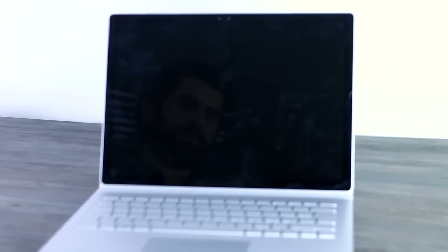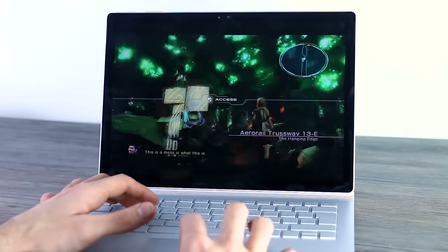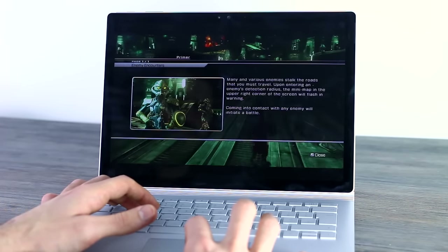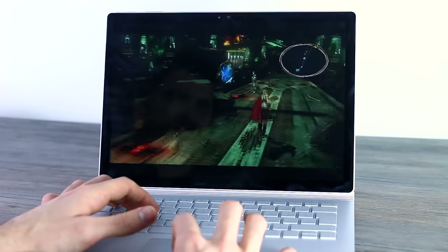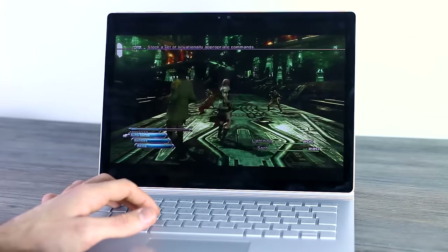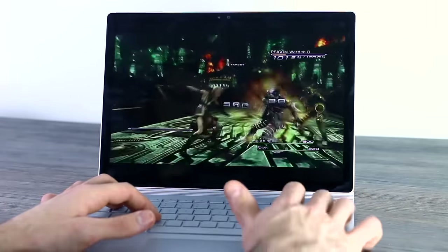I've been playing Final Fantasy 13 on it, and I've had a go at Shadow of Mordor and Devil May Cry as well. They seem to be performing pretty well, which indicates that the Nvidia GPU is doing a decent job. I've also done some Premiere Pro and Photoshop work. I can't say how it stacks up against the MacBook yet because I want to get it loaded up with more of my stuff first.